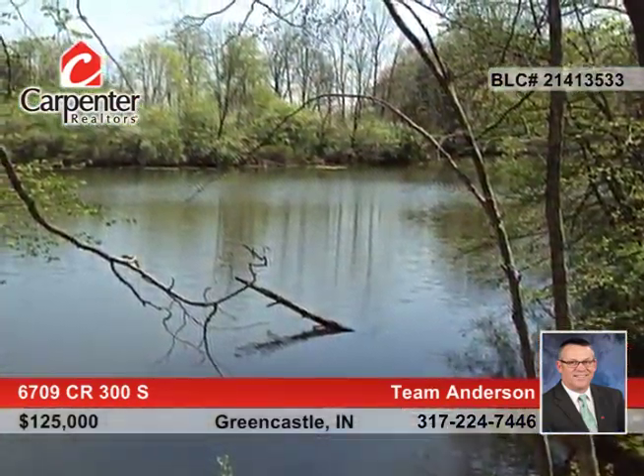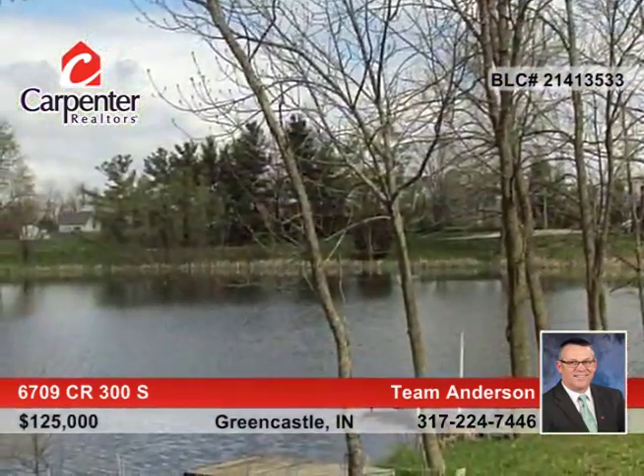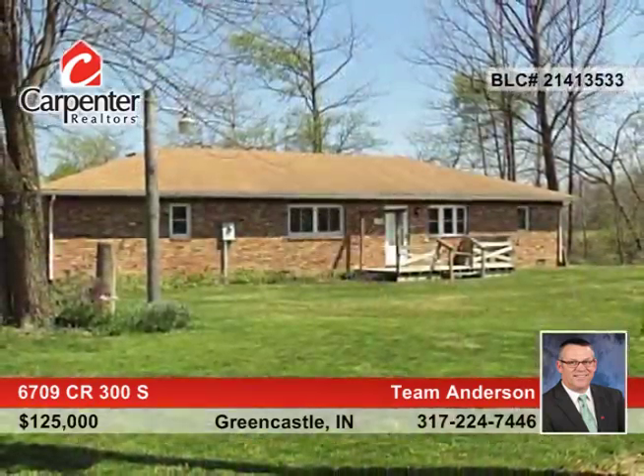This would make a great weekend retreat or primary home. Explore the possibilities in person when you contact Team Anderson.